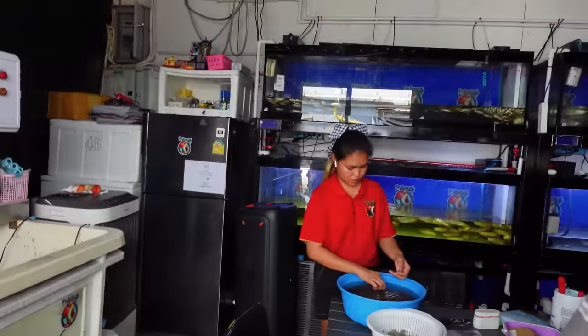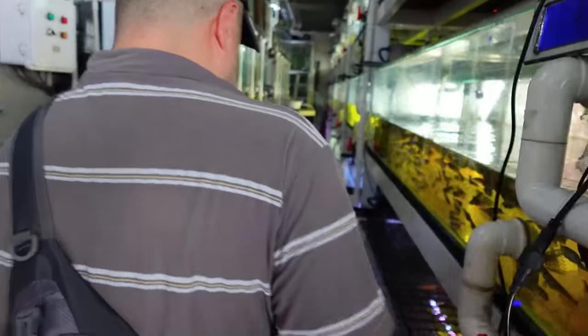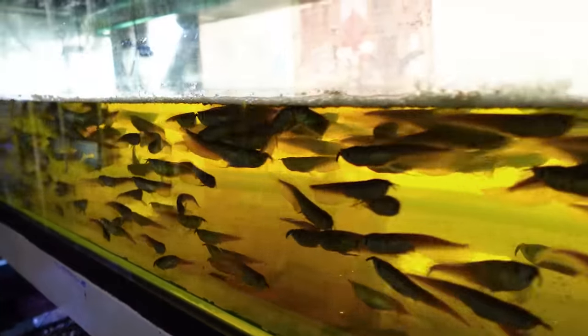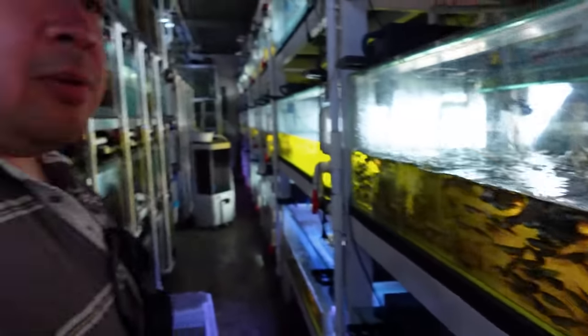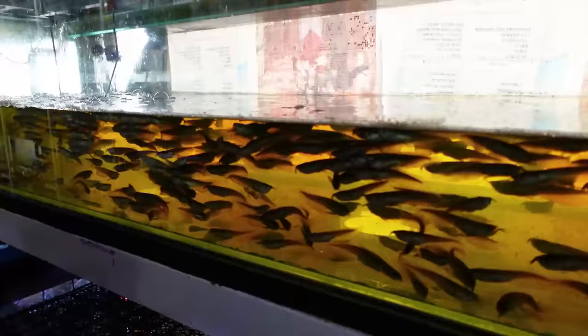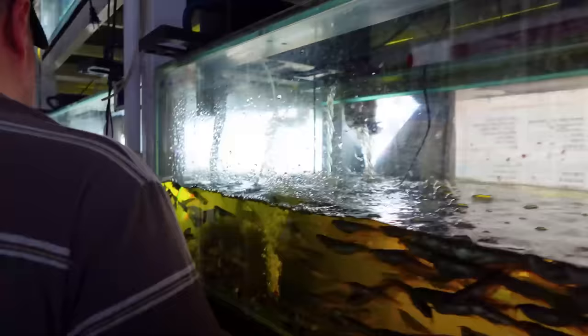It's so hot, I almost don't even want to keep going. These are silver arowanas — most likely they came out of Peru or Colombia, or even locally bred in Asia. Indonesia is now breeding them so much that people don't have to get them out of Peru anymore. What's this? Petal fish?